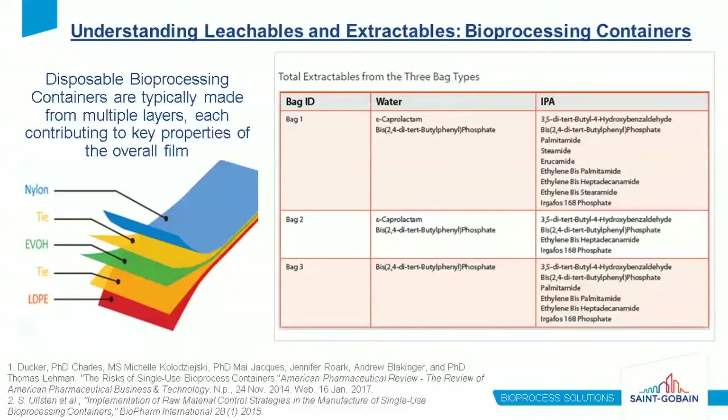For the case study, let's start with typical bioprocessing containers. Disposable bioprocessing containers are typically made from multiple layers — not monolayer films like on the cell therapy side, but multilayer films where each layer contributes a different property. A common structure includes a polyolefin fluid contact layer, an EVOH barrier, and a strength layer like nylon. Three bags of this type can produce a wide range of leachables and extractables, and the solvent really does matter — in water you see a few, in IPA you see a lot more.